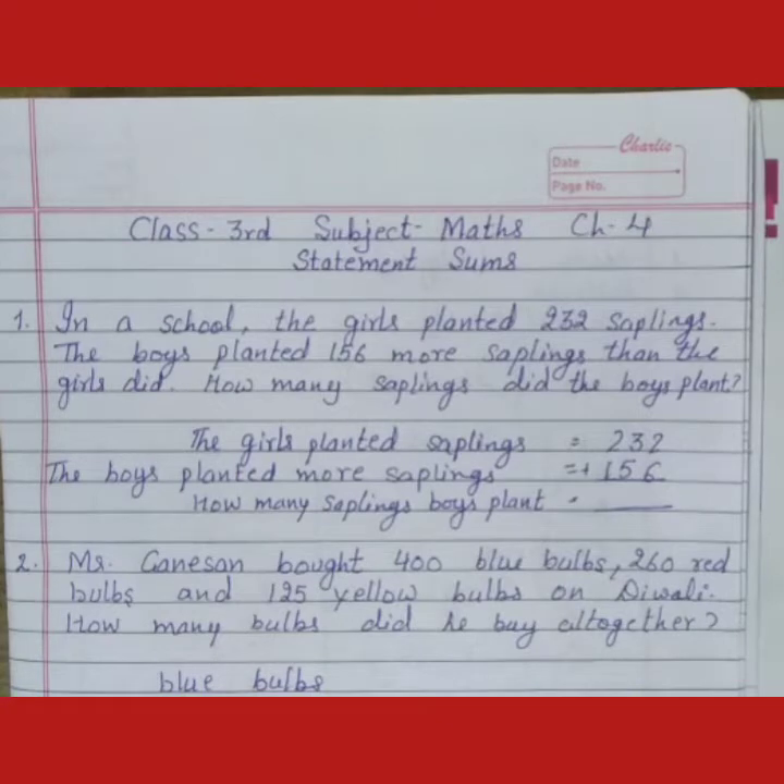Hello students, welcome to your maths class. In this video, we will do sums — statement sums of chapter 4.